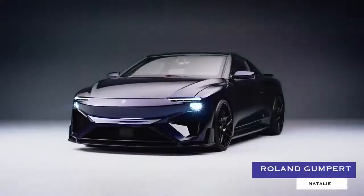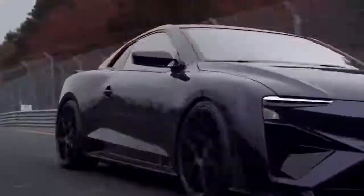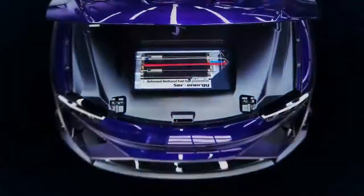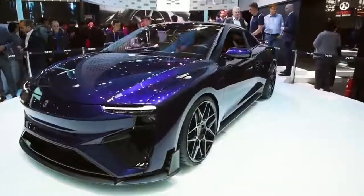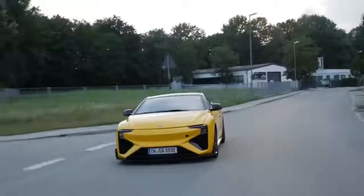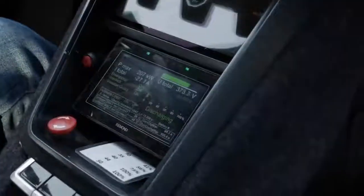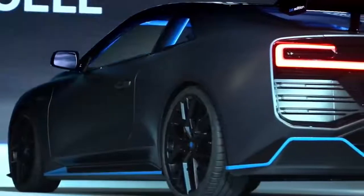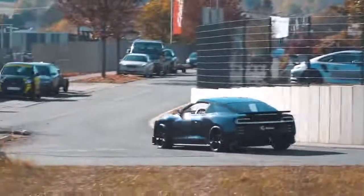Roland Gumpert Nathalie. Roland Gumpert's Nathalie is the world's first electric super sports coupe powered by a methanol fuel cell that allows for its enormous 530-mile range to be fully replenished in just three minutes. The car also boasts a state-of-the-art instrumentation setup that displays cornering forces and performance figures, and a sleek yet understated bodywork design that wouldn't look too out of place on the street.